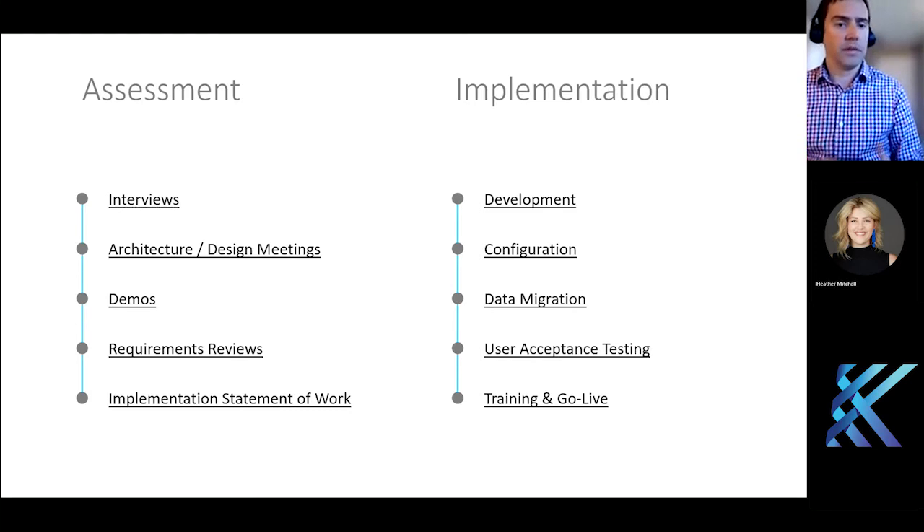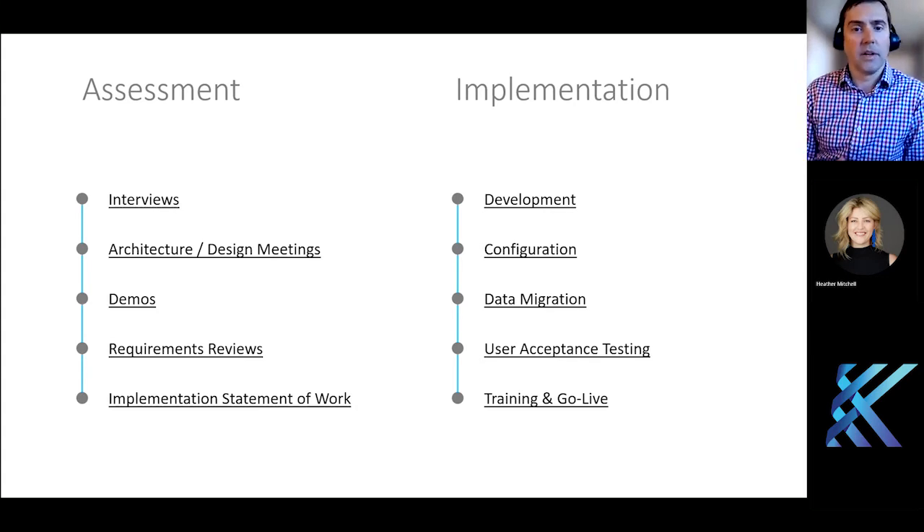Ultimately, the deliverable for most assessments is some kind of formal requirements document and design of the system. That gives you the confidence that it's going to cover all the processes you absolutely need — both those that exist already and those you're hoping to improve — as well as a statement of work to do the implementation. Once we get into the implementation, there may be customization, software development, configuration, data migration defined in the assessment, then testing, training, and a go-live procedure.